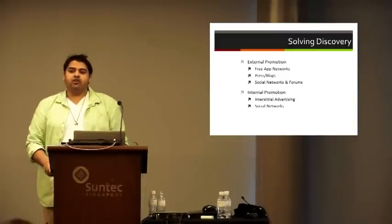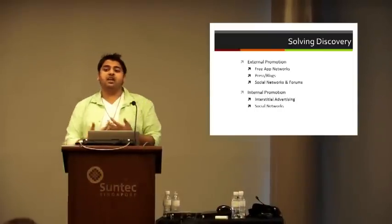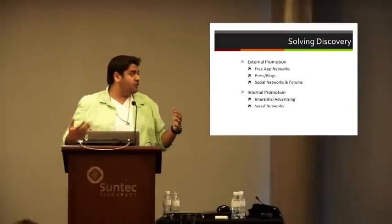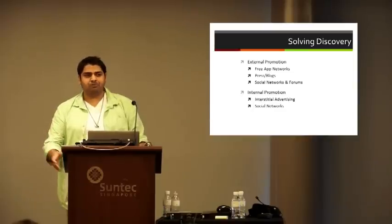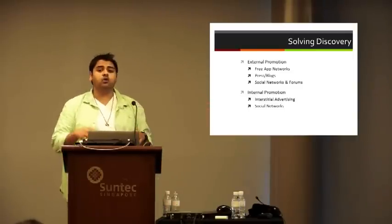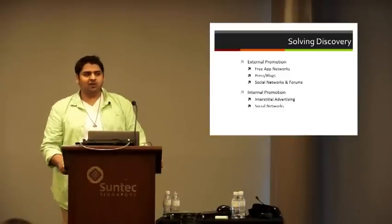The big issue we were facing is how do we solve discovery? Internally we wanted to know what we can do with our own portfolio, but also what are the external options. Under external, we'll be talking about a few major things: first, the rise of free app networks like Free App a Day, Magic App Solver, and Addiction App a Day; second, strategies we used to talk to press and blogs not only in the U.S. and Europe but everywhere across the globe; and lastly, leveraging social networks, blog forums, and posts.